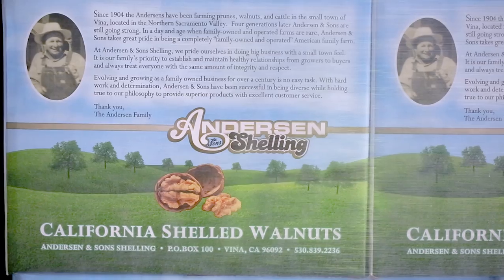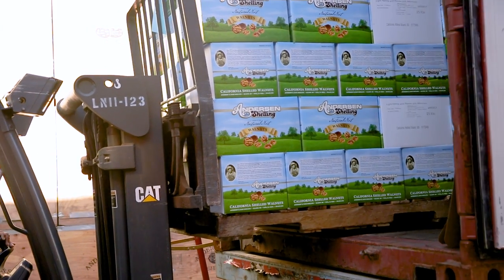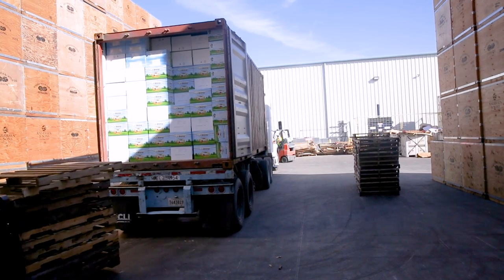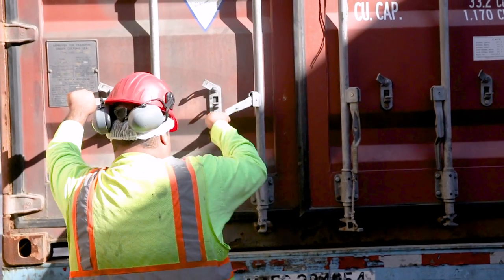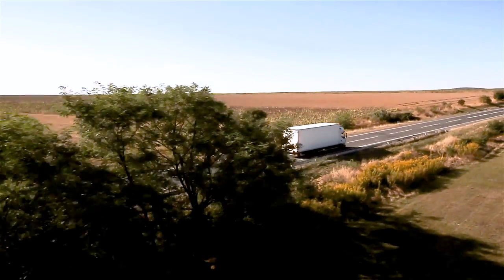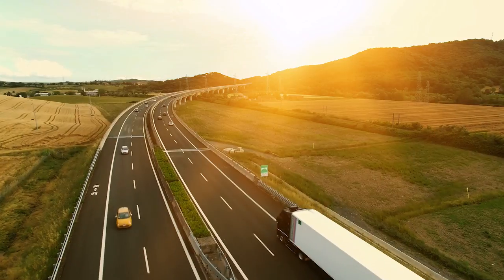When an order is ready for pickup, our custom boxes are either loaded by pallets or hand-stacked into the trailer. The trailer or container is locked and sealed. A final weigh-out is recorded, proper documentation is handed over to the driver, and the walnuts leave our facility ready to be placed on shelves in bulk bins for consumers to enjoy.